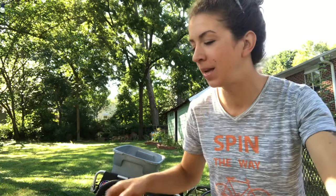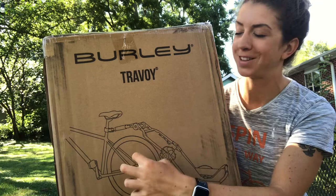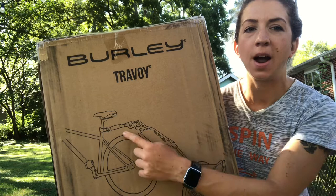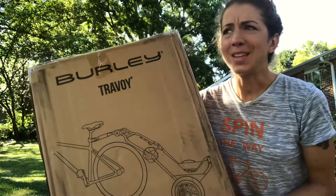I bought this flatbed trailer four years ago, and I won another trailer on Instagram which I'm going to open now. This is the Burley Travoy, and I've seen this and been super curious about it. Instead of a rear axle mount like on the flatbed, this one has a different mounting point — it mounts on your seat post and kind of goes over like a hand truck or a moving dolly.